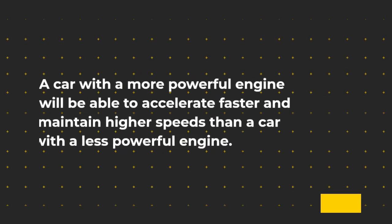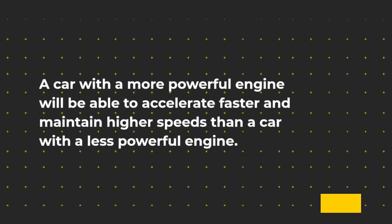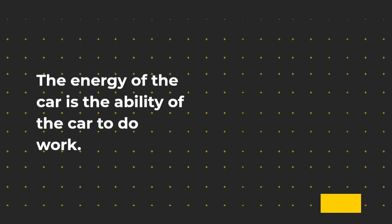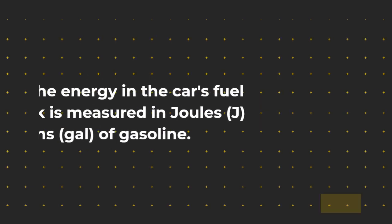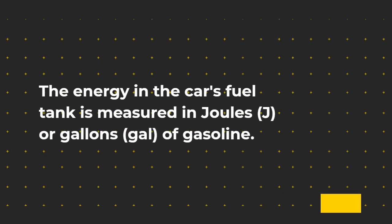A car with a more powerful engine will be able to accelerate faster and maintain higher speeds than a car with a less powerful engine. The energy of the car is the ability of the car to do work. The energy stored in the gasoline is converted into different forms such as thermal and mechanical energy to make the car move. The energy in the car's fuel tank is measured in joules (J) or gallons (gal) of gasoline.